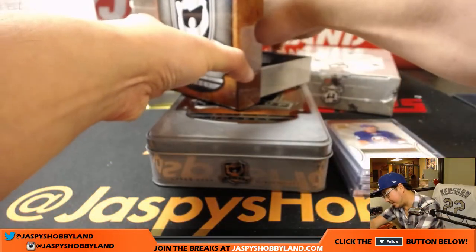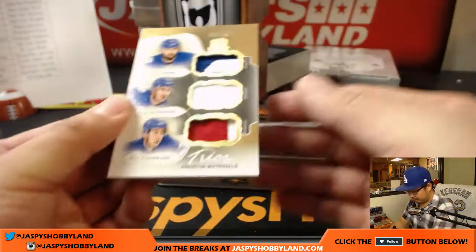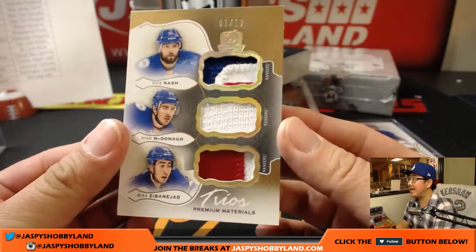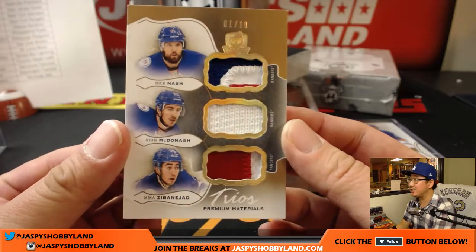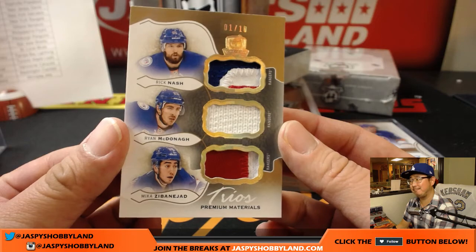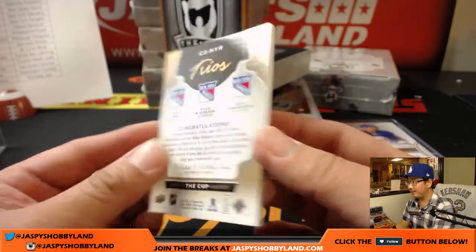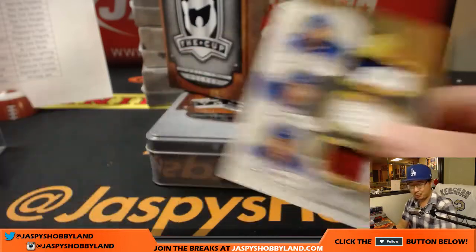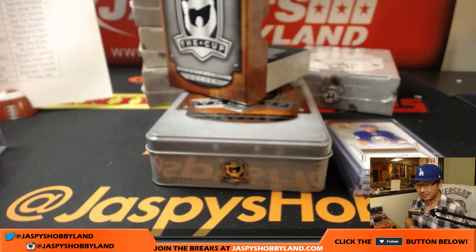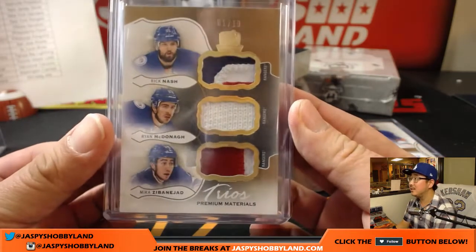And we have a nice triple relic coming up. One out of 10, all Rangers — Rick Nash, Ryan McDonagh, and Mika Zibanejad. I'm going to go with Zibanejad on that. Trios Premium Materials. Rich with the Rangers — nice low number on that too, one out of 10. Nice colors, nice Rangers.